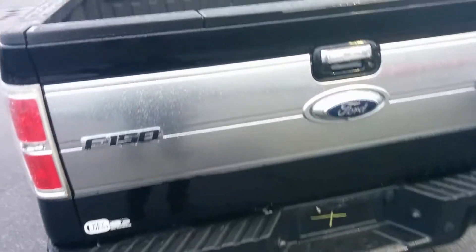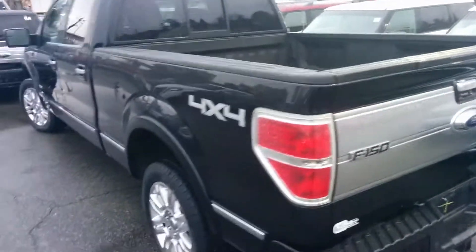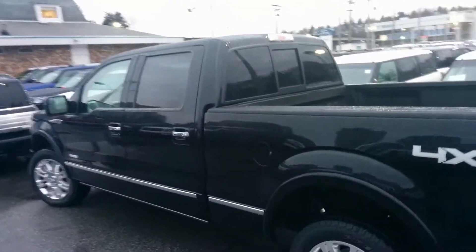Full tow package, reverse sensing system, and reverse camera. This one's got a spray-in bed liner. It does not have a tonneau cover yet, but we'd be more than happy to put something into the deal for you on that, if that's something that you need.